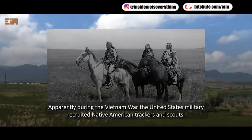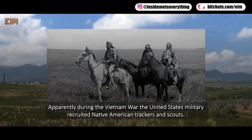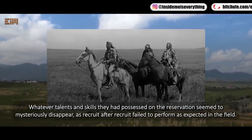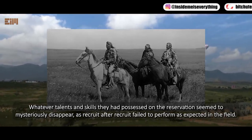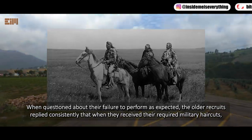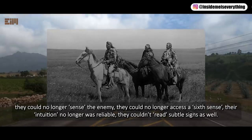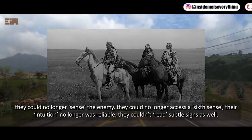Apparently, during the Vietnam War, the United States military recruited Native American trackers and scouts. Once enlisted, an amazing thing happened. Whatever talents and skills they had possessed on the reservation seemed to mysteriously disappear, as recruit after recruit failed to perform as expected in the field. When questioned about their failure to perform as expected, the older recruits replied consistently that when they received their required military haircuts, they could no longer sense the enemy, they could no longer access a sixth sense, and their intuition was no longer reliable. They couldn't read subtle signs as well.